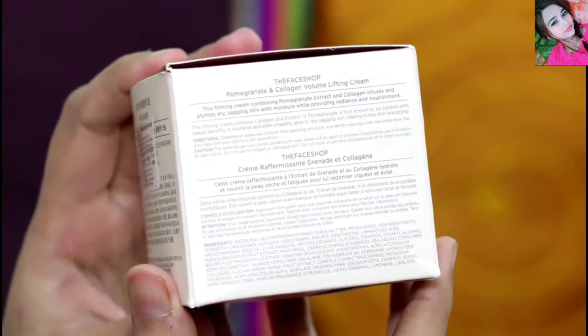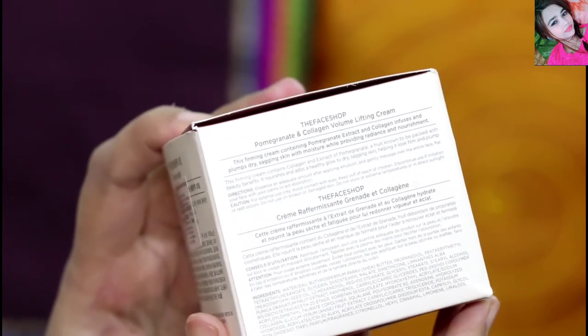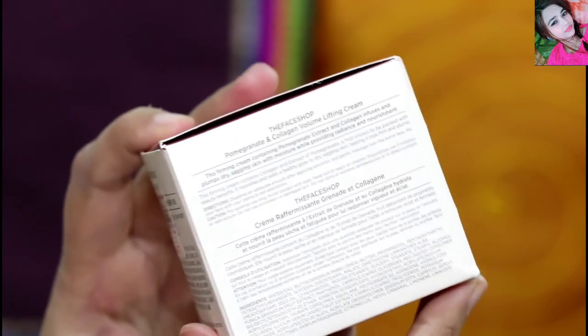The price is 2040 rupees, which is a very good discount. You will get the price at 16-17 rupees.